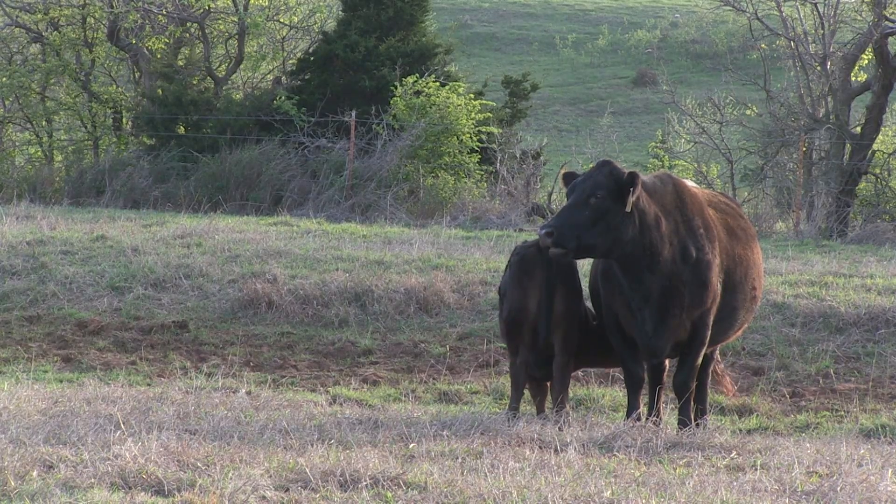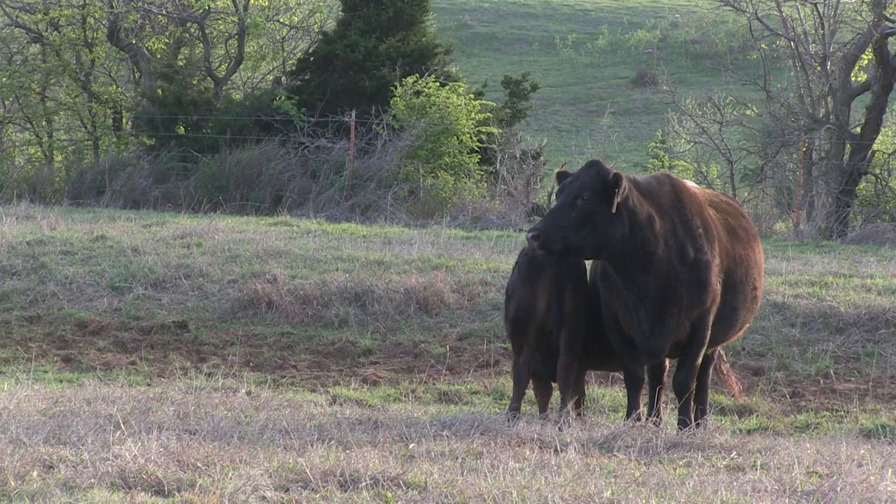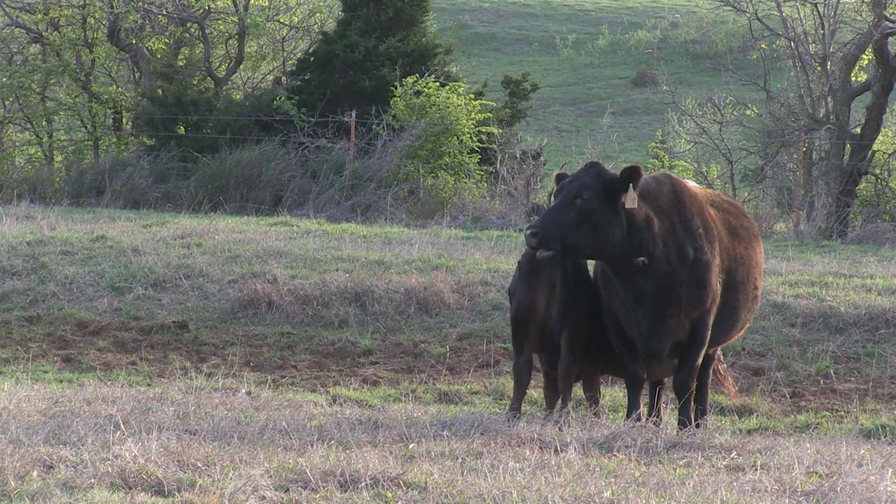To keep replacement heifers, a producer should include maternal traits such as those represented in the Dollar Weaning Index. I'm Cindy Campbell.